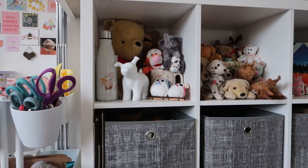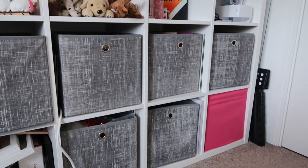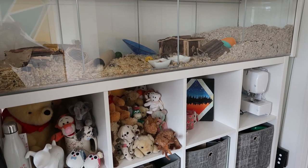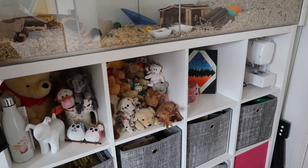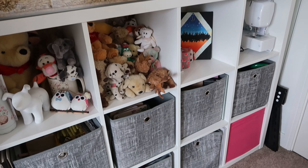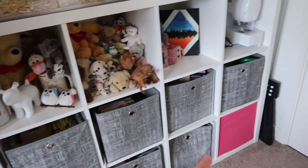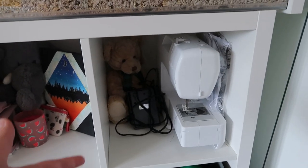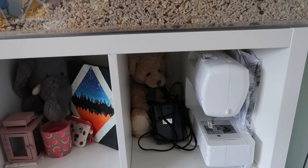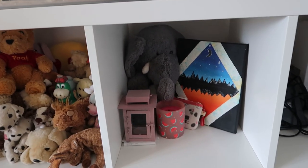Underneath, we have an IKEA Kallax unit. I bought this because the hamster home fitted perfectly on the top, so I ordered them at the same time — a perfect excuse to have more storage. The baskets are from Amazon. In the first section, we've got my sewing machine. And you'll probably notice there are quite a few teddies around. I absolutely love teddies — they are my weakness.